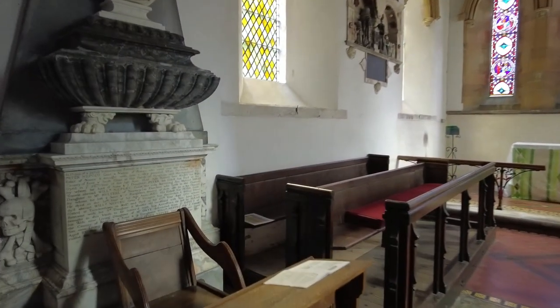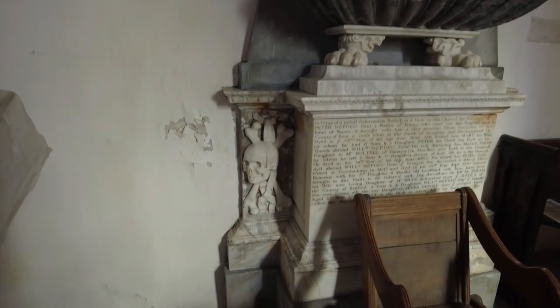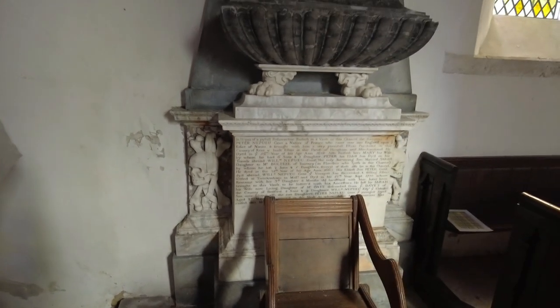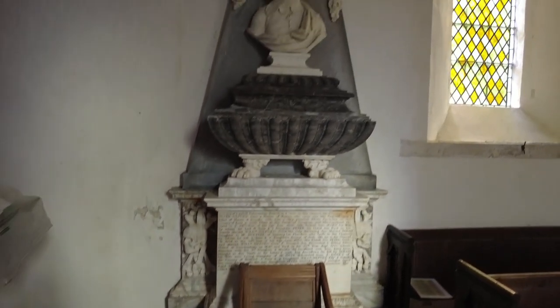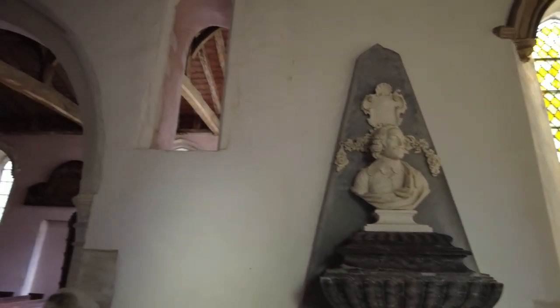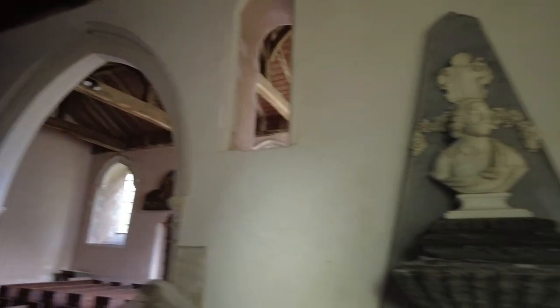That's an unusual thing to see — in a chest there, skull and bones. It's quite a small church, but then it's a very small parish.